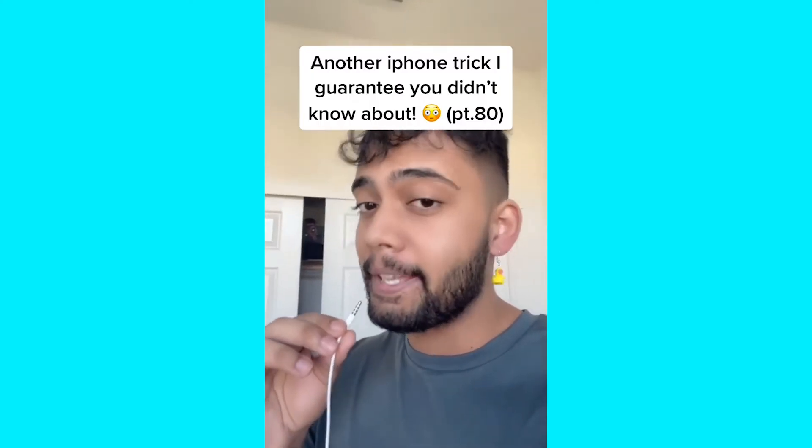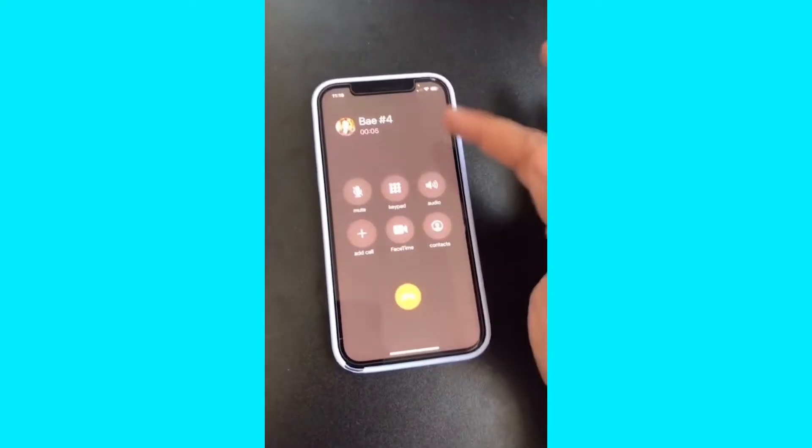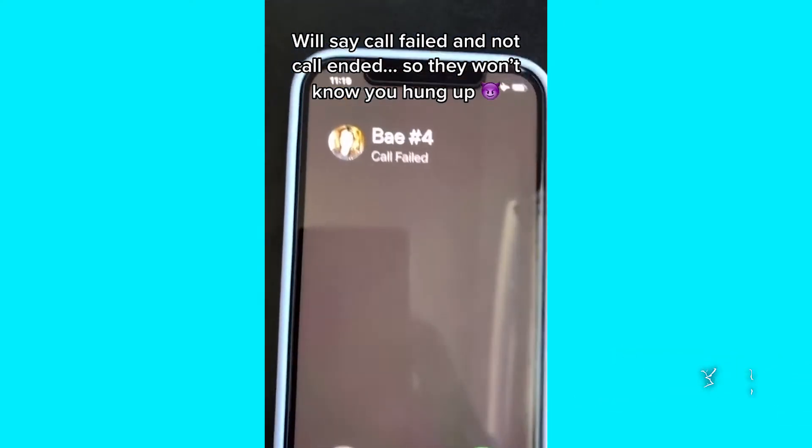Here's another iPhone trick I guarantee you didn't know about. If you're on the phone with someone and you hang up, they'll know because it says 'call ended.' But the next time someone annoying is trying to call you, turn on airplane mode and it's going to say 'call failed,' not 'call ended.' So they won't know you hung up on them. Share this with all of your friends.